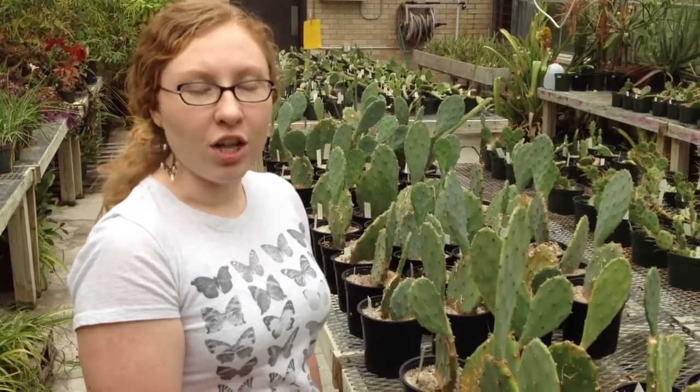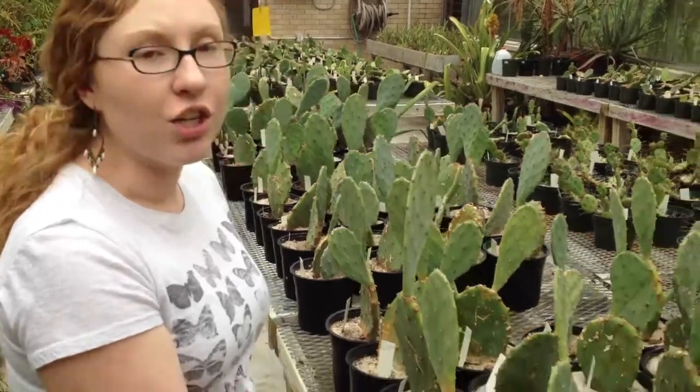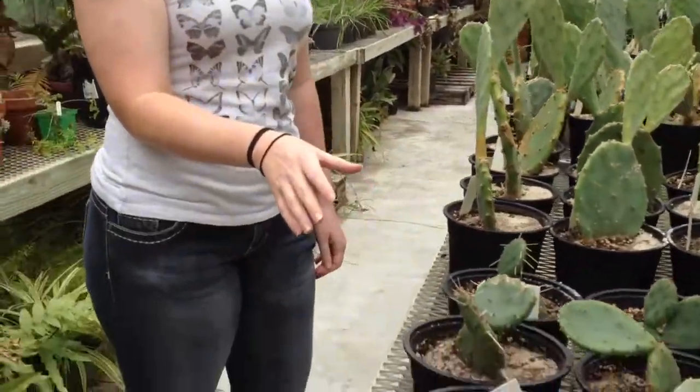This is Apontea strecta, one of the main species in Florida along the coast. And this one is Apontea humifusa, the species I'm actually studying.